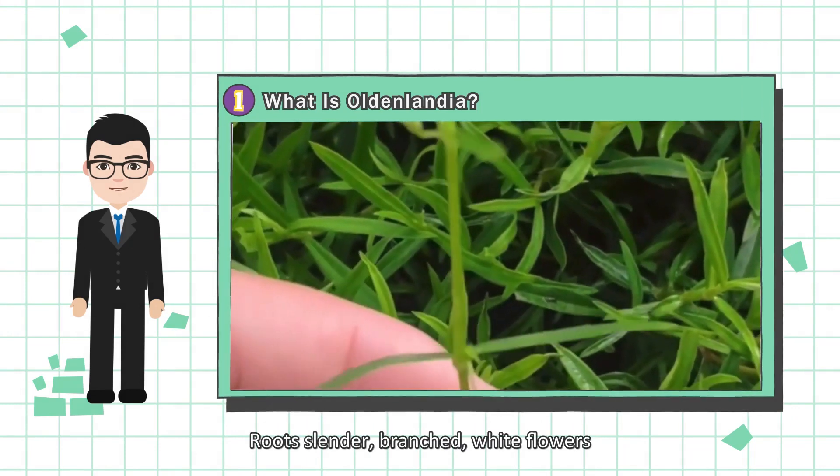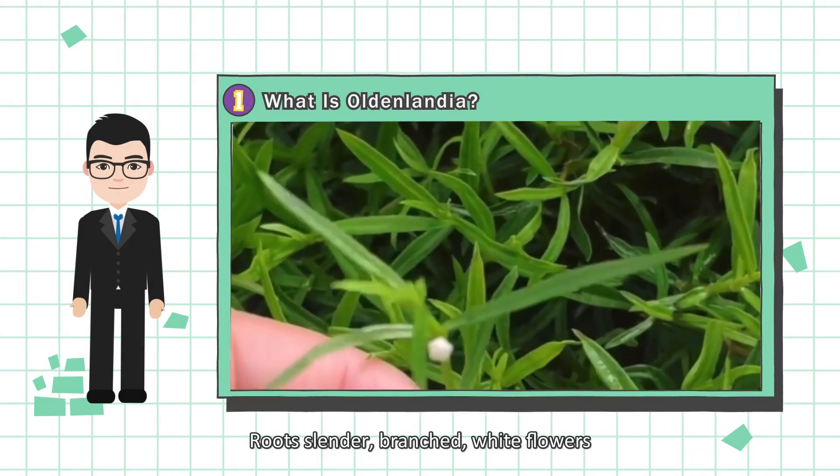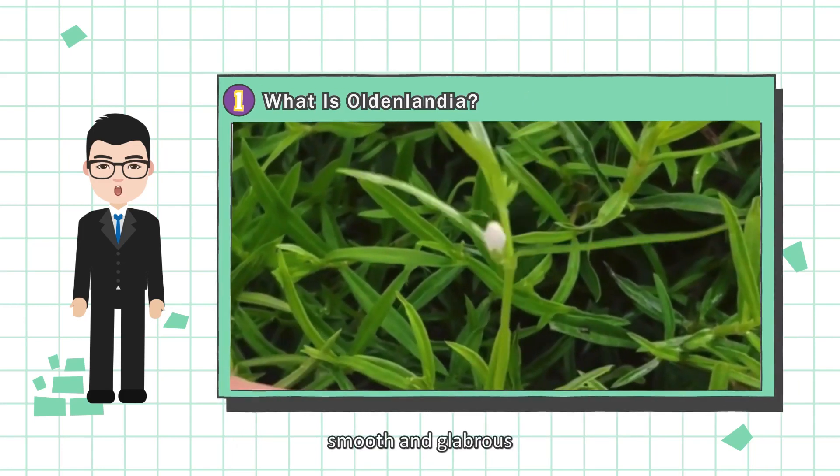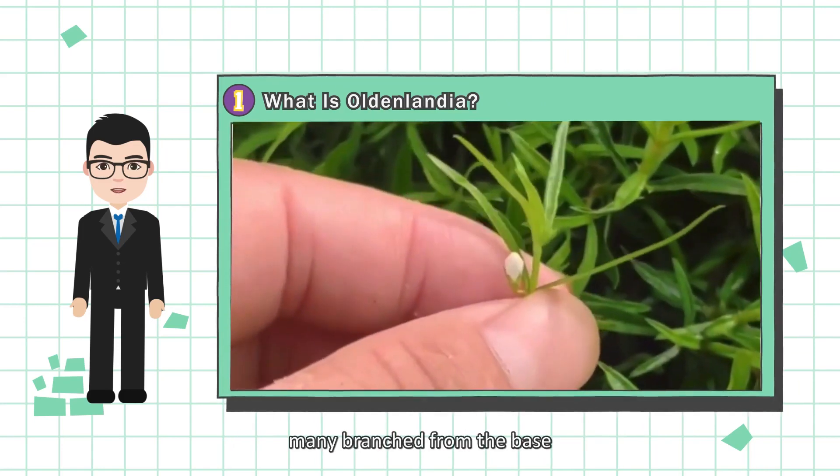The roots are slender and branched, with white flowers. The stems are slightly square or flat cylindrical, smooth and glabrous, and many branched from the base.